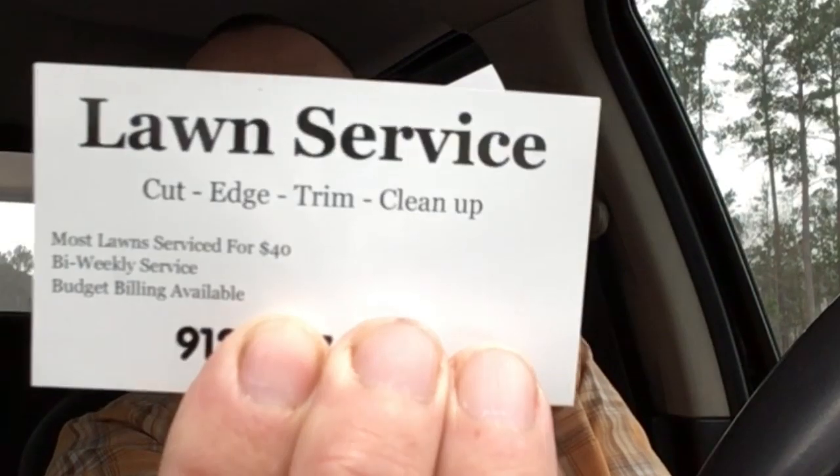The next thing on the card is 'Budget billing available.' That's just a catchphrase, a keyword to get people to go, 'What does that mean?' and make them want to call you. Then you can sell yourself. You already have what you do in really big letters, the price — most lawns $40 — and your phone number nice and big.